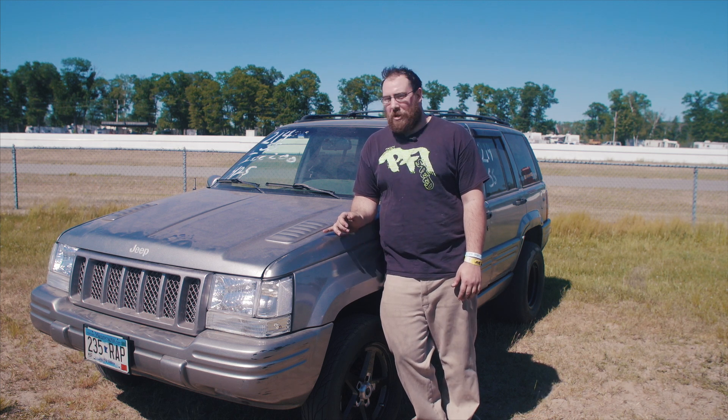My name is Mike Casey. I'm from East Bethel, Minnesota and this is my '98 Jeep Grand Cherokee.